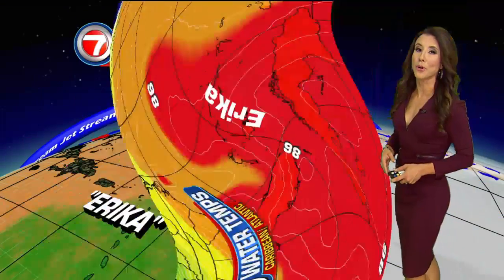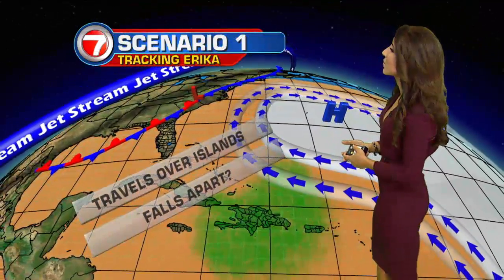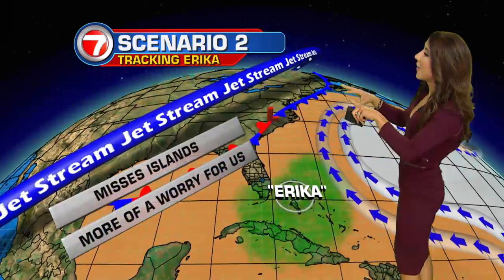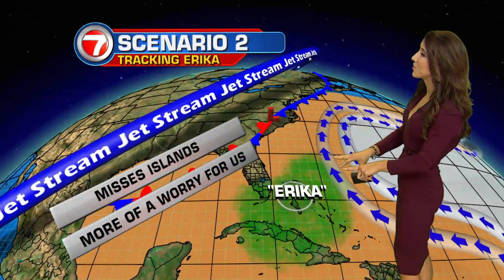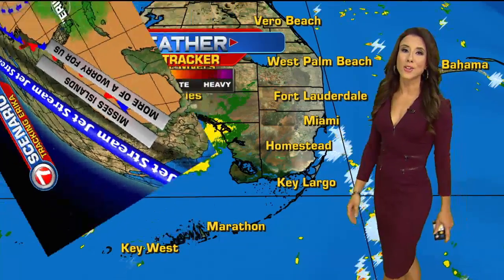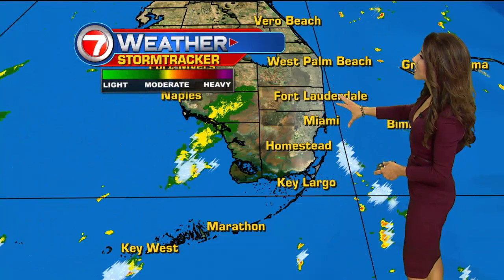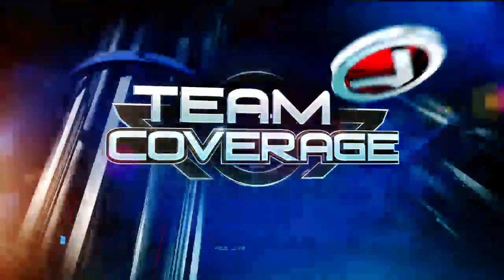Water temperatures are running in the upper 80s. Best case scenario, we have Erica falling apart over Hispaniola, bringing a flood of trouble for them. Scenario number two has Erica missing Hispaniola altogether, and then we will have a much stronger system close by for us next week. For now, here at home, we are looking at some thunderstorm activity developing off the coast. For the very latest on what's happening in the Caribbean, we're going to send things over to Carleen Chavis in the 7 Weather Center.